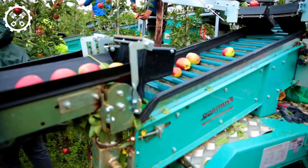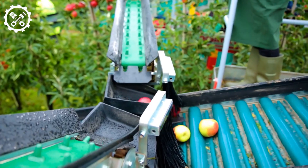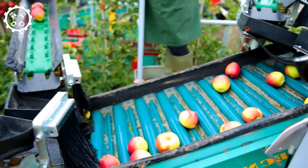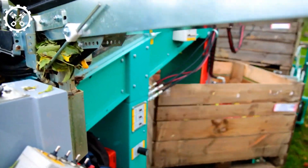As the agriculture industry faces labor challenges, mechanical harvesting methods like the one employed by the shake-and-catch harvester offer promising solutions, aiming to alleviate the labor-intensive processes in fresh-market tree fruit industries.